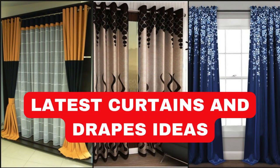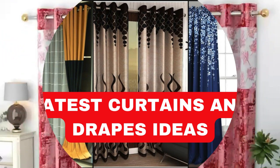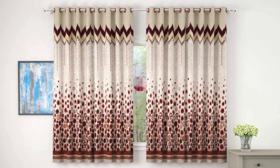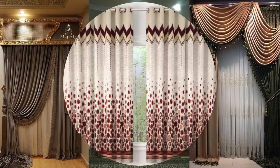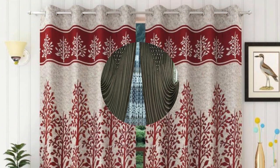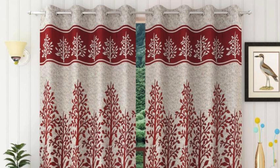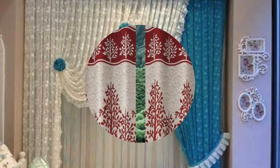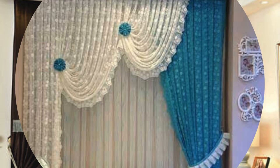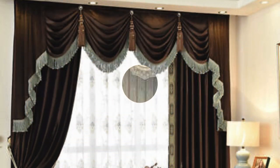Curtains and drapes are essential elements in interior design, serving both functional and aesthetic purposes within a space. These window treatments not only control the amount of natural light entering a room, but also contribute significantly to the overall ambience and style. Curtains come in a wide array of fabrics, patterns, and colors, allowing homeowners to express their personal taste and complement existing decor. From sheer and lightweight options that create an airy and ethereal feel to heavy blackout curtains that provide privacy and block out light, the choices are diverse and cater to various needs.